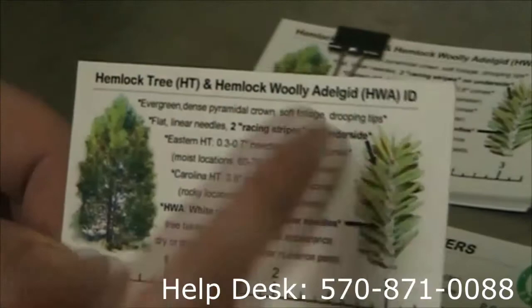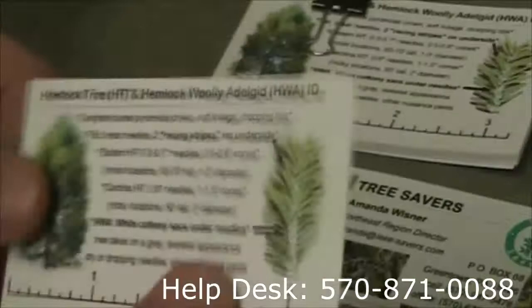We created on the back a way to basically distinguish a hemlock tree from other evergreens out there, and to also point out the hemlock woolly adelgid. There are some basic facts here, so if you're ever interested in referring a friend, this would be a good tool to help them.